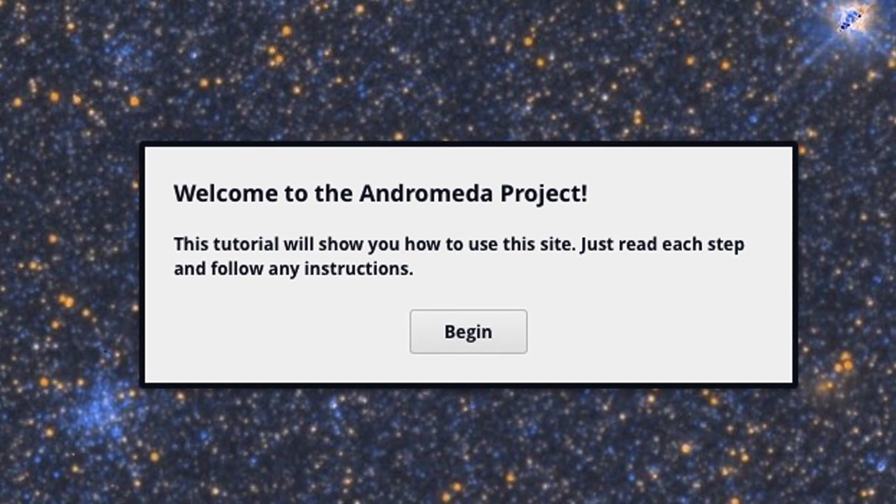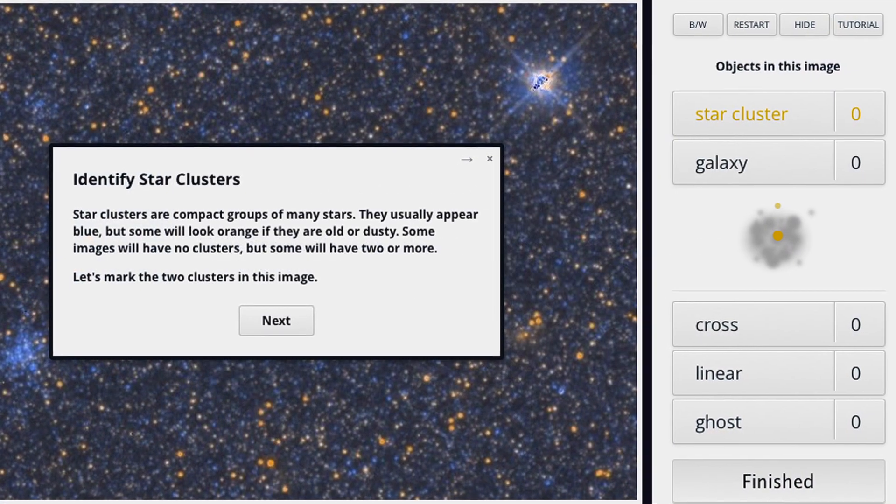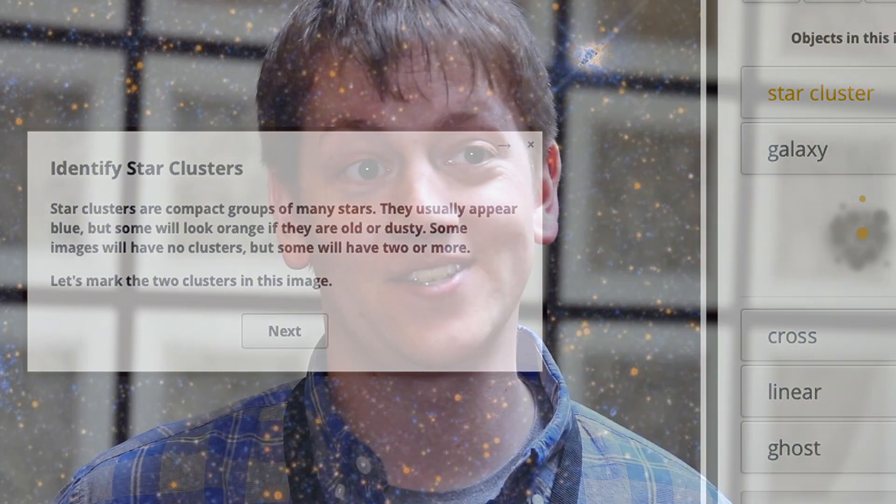This is one of the best data sets to do this in, but there's a lot of data. We had a huge task ahead of us of just thousands and thousands of images to search through. After working with a group of about eight astronomers going through a few thousand images, it took months of time to get even just the first results.